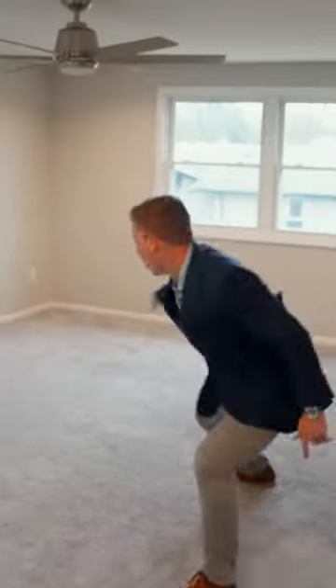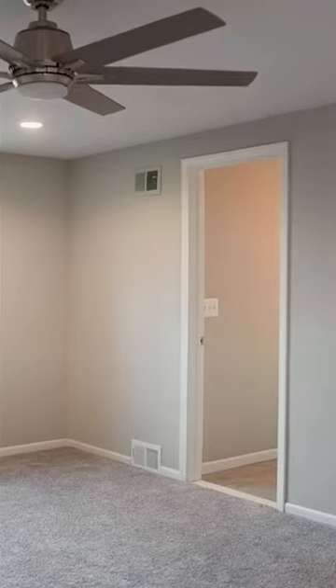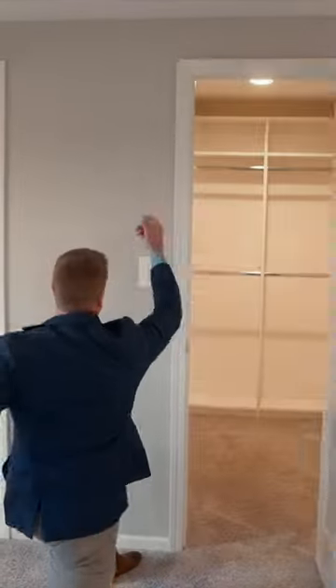Let's go to the master. This thing is huge. Two closets. Heading into the ensuite — same quartz countertops, amazing vanity, euro glass shower. And the walk-in closet.